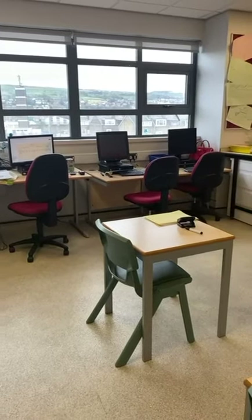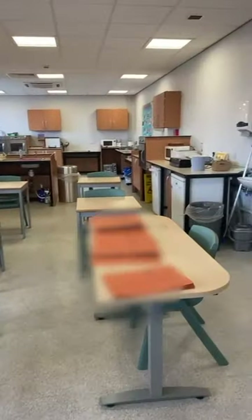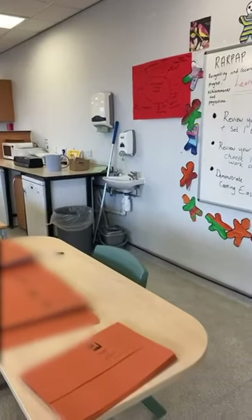This is one of our foundation studies classrooms which has computers, a washing machine and a cooking area. It's a really fun and interactive environment.